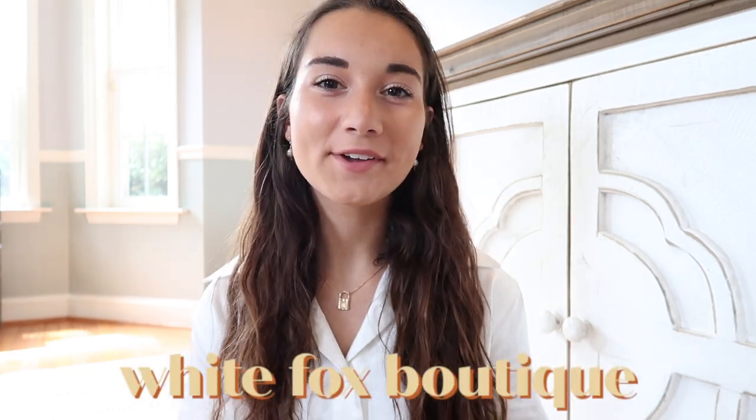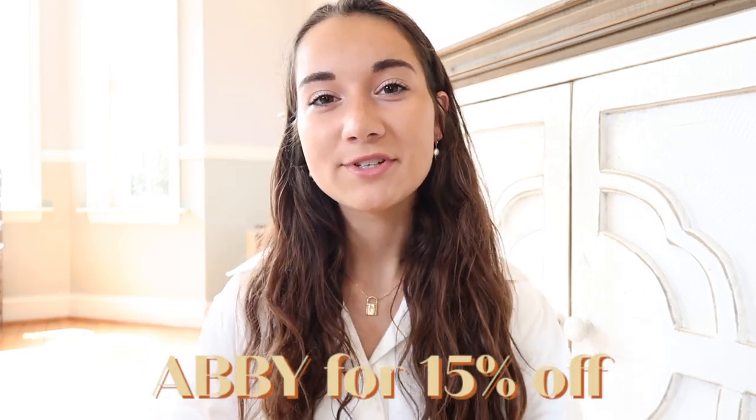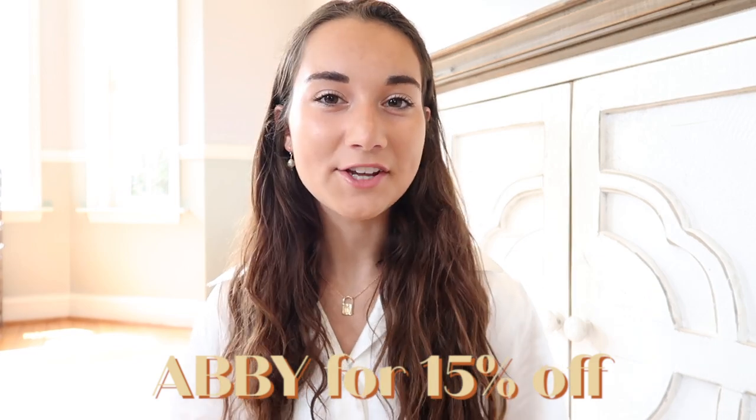Hey guys, so in today's video I have partnered with White Fox Boutique to bring you a really cute haul. I'm so excited — thank you so much to White Fox for sending me these clothes and partnering with me on this video. You can use my code ABBY in all caps for 15% off site-wide, excluding collaborations. White Fox also stocks White Fox Activewear and swimwear.